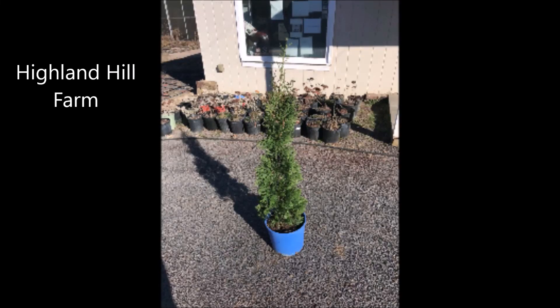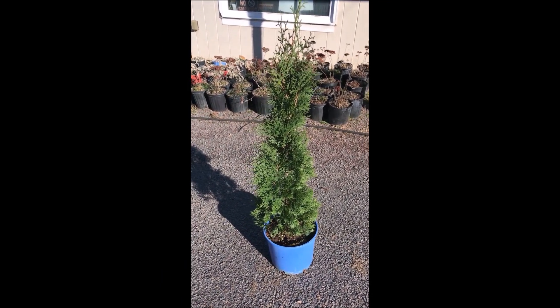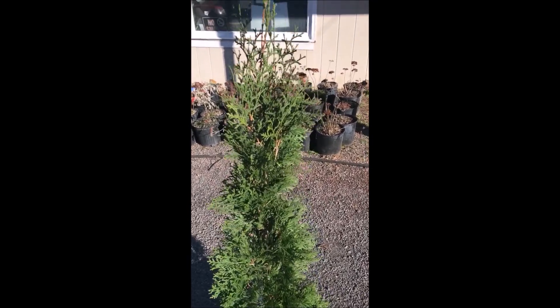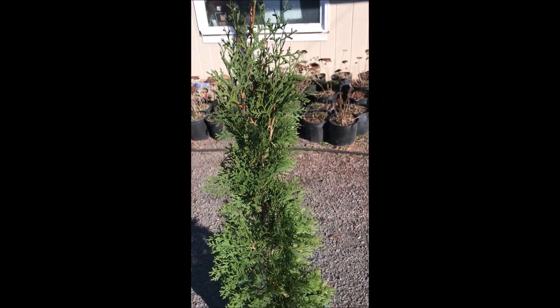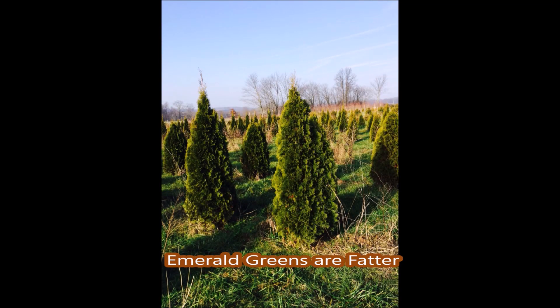This is the newest addition to the Arborvitae line that we sell here at Highland Hill Farm. It's the Full Speed A-Hedge Thin Man Arborvitae — a super fast-growing, skinny Arborvitae. It's a perfect choice for screens and buffers where not much space is available, where space is at a premium.